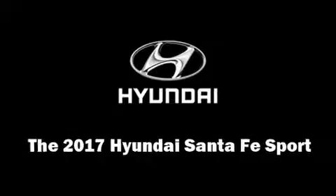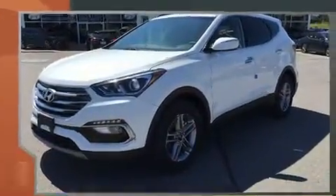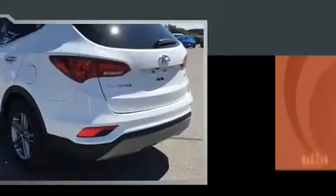You can expect a lot from the 2017 Hyundai Santa Fe Sport. Under the hood you'll find a four-cylinder engine with more than 170 horsepower, and for added security, dynamic stability control supplements the drivetrain.